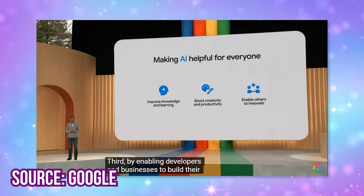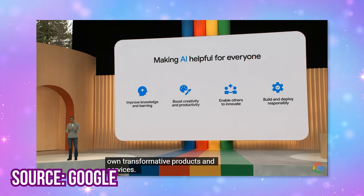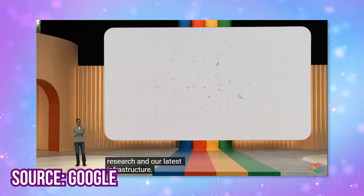Google is introducing upgraded backend technologies called PaLM 2 and SecPaLM for better language models, security, AI collaboration, and specialized domains like medical.